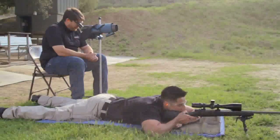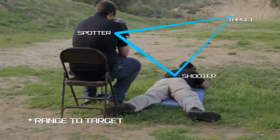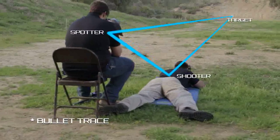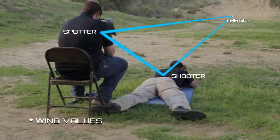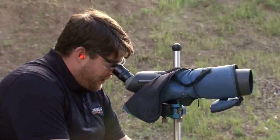The spotter is usually stationed behind the shooter and slightly to the side, so they can calculate the range to the target, see bullet trace, and call wind values. The spotter can quickly spot the hit or miss and give correction or target hit location back to the shooter.